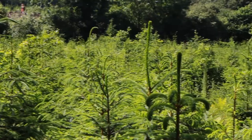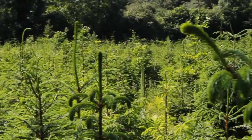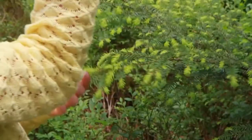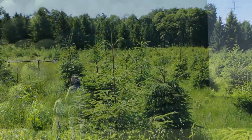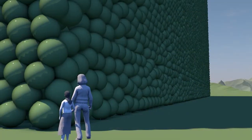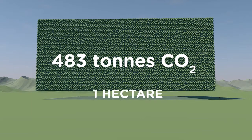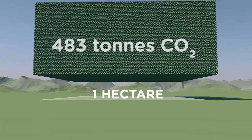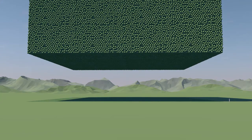This is a hectare of a typical pine plantation. These trees are being grown commercially for timber. Over 40 years, the trees growing here will capture this actual volume of carbon dioxide gas from the atmosphere, transform it into carbon and store it safely as timber and wood products.